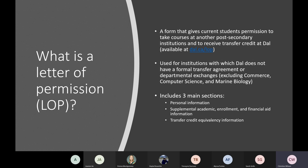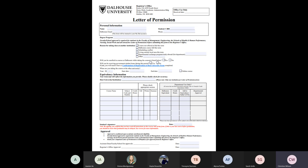Within the form there are three main sections: personal information, supplemental academic enrollment and financial aid information, and finally the transfer credit information. The form itself is fairly straightforward, but there are some processes and considerations you need to take into account before you fill it out that can make things more complex — and that's part of what we're trying to simplify with this presentation today.